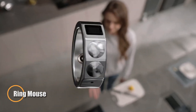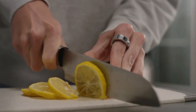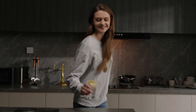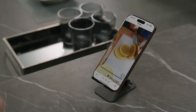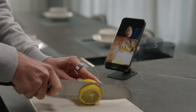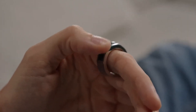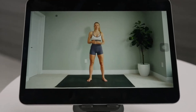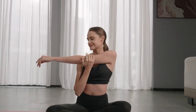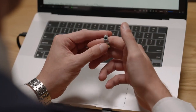The Ring Mouse is a compact, futuristic device that transforms your fingertip into a powerful control tool for any digital screen. Worn comfortably on the index finger, it connects via Bluetooth to computers, tablets, or smartphones, replacing the traditional mouse with effortless gesture-based control. With built-in optical sensors, accelerometers, and gyroscopes, it accurately tracks finger movements, translating swipes, taps, and rotations into precise cursor actions with no flat surface required. Lightweight and designed for all-day wear, the Ring Mouse often includes touch-sensitive panels or mini buttons for scrolling and clicking.